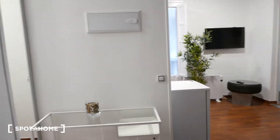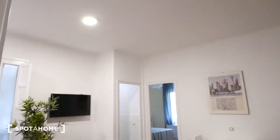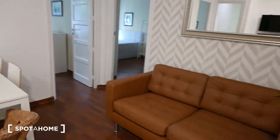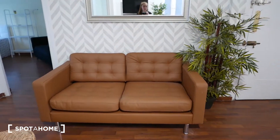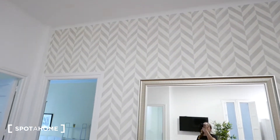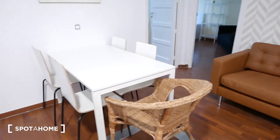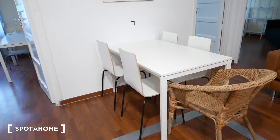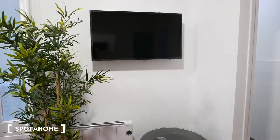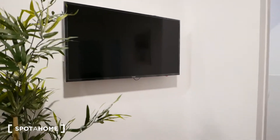We're standing by the front door taking a look at the main living area. As you can see, it's quite nice — we have pretty high ceilings, wooden walls, and it's very nicely decorated. If we turn around this way, we have a nice comfy tan couch with some plants, and a really nice wallpaper with a big mirror. So it's the main living area. We also have a dining table with four chairs, perfect for you and your roommates, and a TV you can comfortably see from the dining table or the couch.